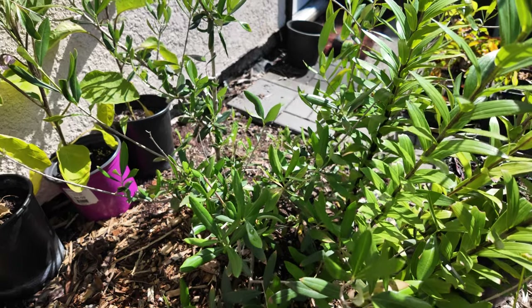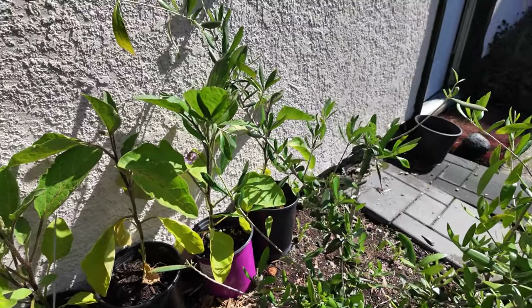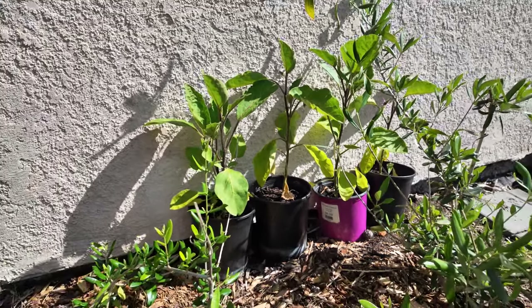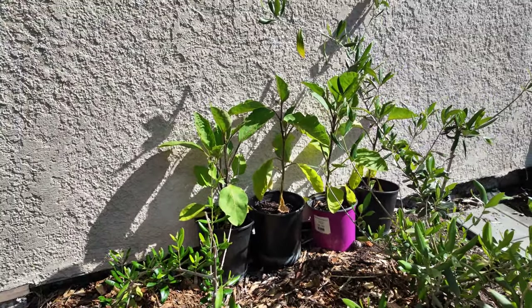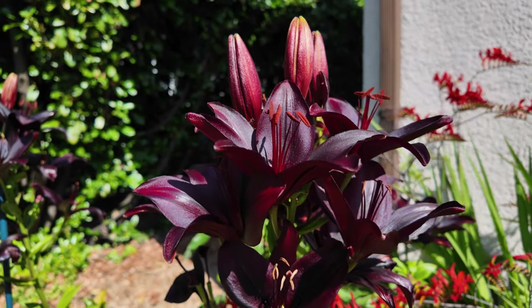Beside the house we do have some eggplants — these were thoughtfully given to me by my neighbor and I do know they require quite a bit of heat, so I've placed them there in order for them to hopefully get a bit bigger before I plant them out. And then just an up-close look at these stunning lilies.